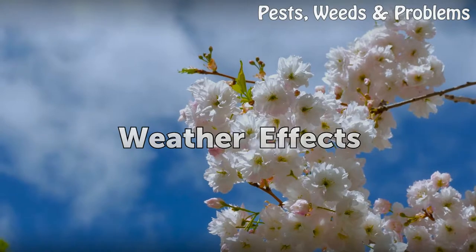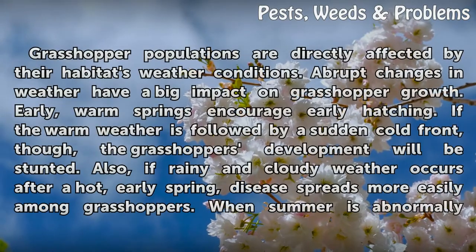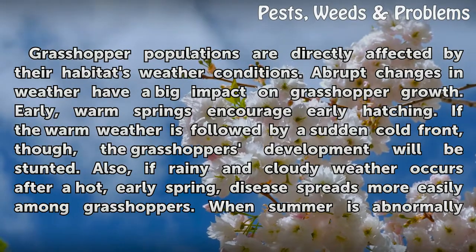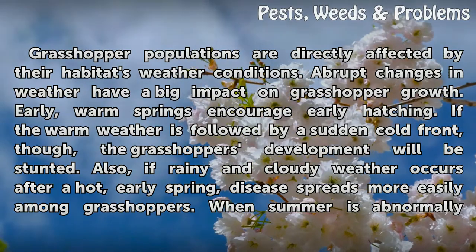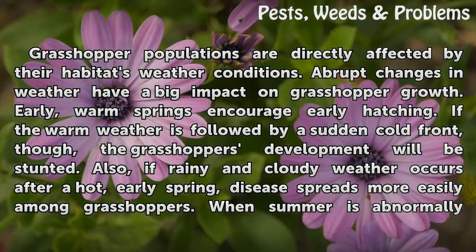Weather Effects. Grasshopper populations are directly affected by their habitat's weather conditions. Abrupt changes in weather have a big impact on grasshopper growth. Early, warm springs encourage early hatching. If the warm weather is followed by a sudden cold front, though, the grasshopper's development will be stunted.